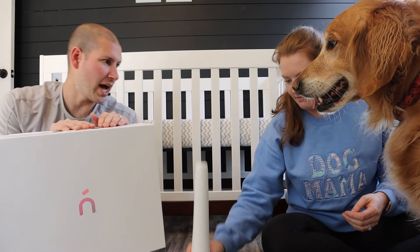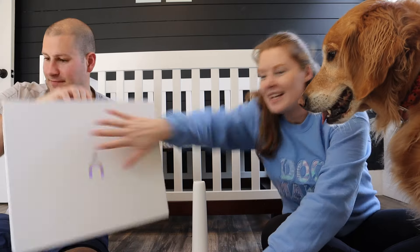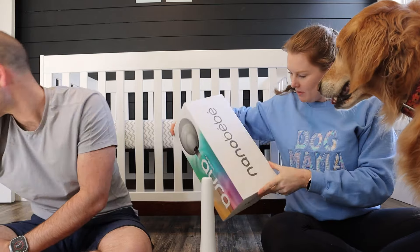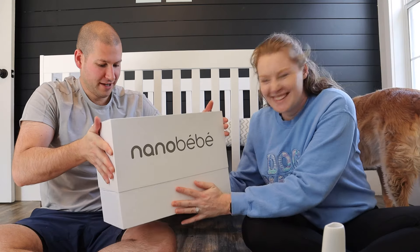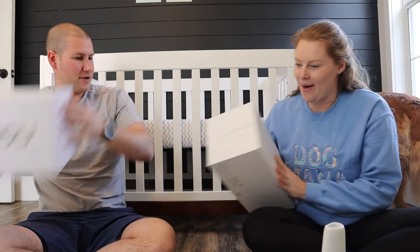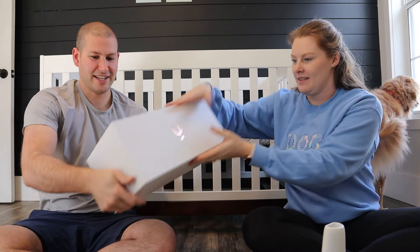I'm a sucker for packaging — the packaging is 10 out of 10. Very nice. We've got to lock it in place. Time for the big one — we're ready to open the main box.